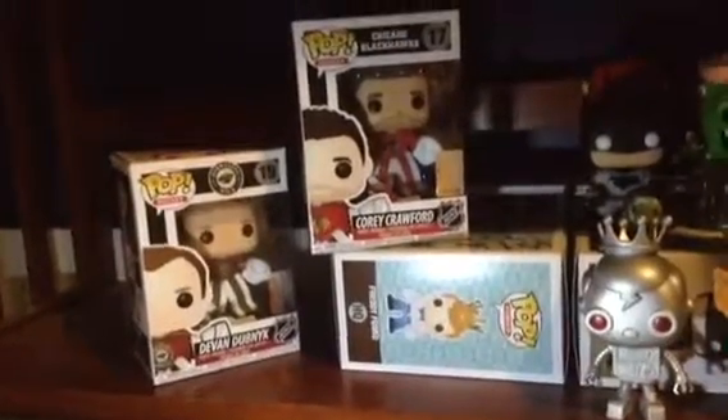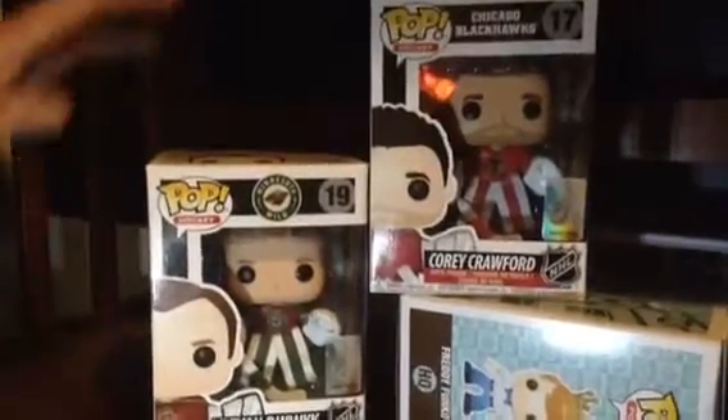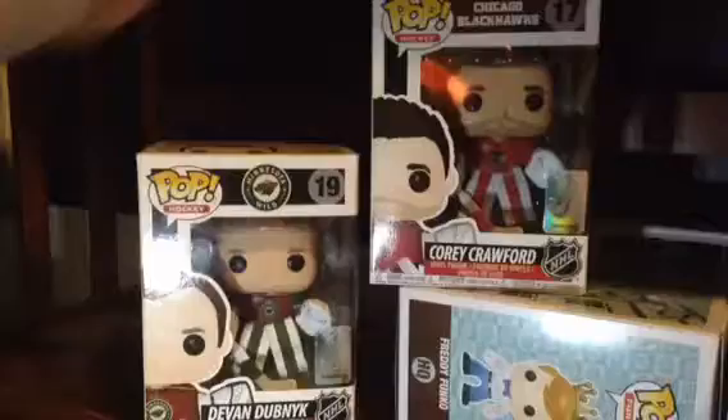Anyway, I'm going to be handing it off to my brother, because last time we looked at these two guys down here, and now he's going to be doing this. So as you know, in our last video we mentioned that we went to the Funko HQ, and I got Devin Dubenick my first time there, and then I got Coy Crawford the second time, so let's start with Devin Dubenick because I got him first.